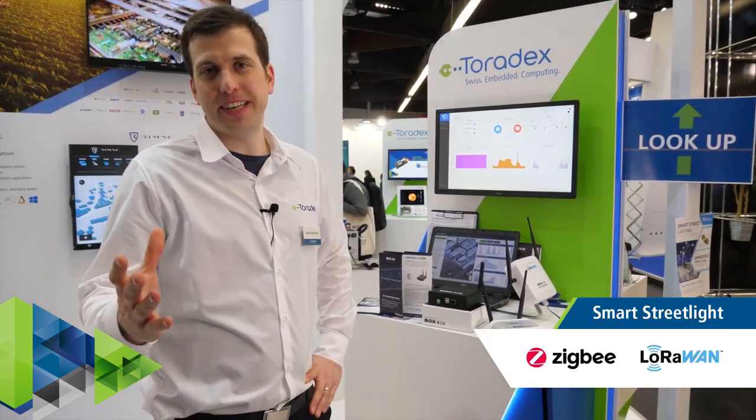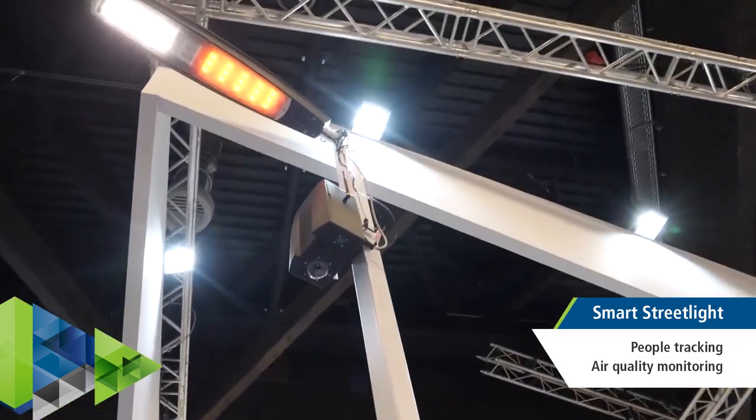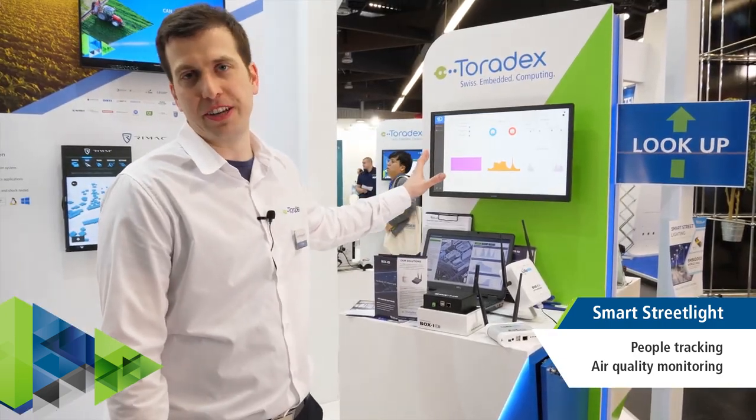This Smart City demo was built together with our partner EDA Lab. They specialize in IoT data analytics services. We have a smart streetlight connected over Zigbee or LoRa to a gateway, pushing data back to the cloud where they can run their analytics.